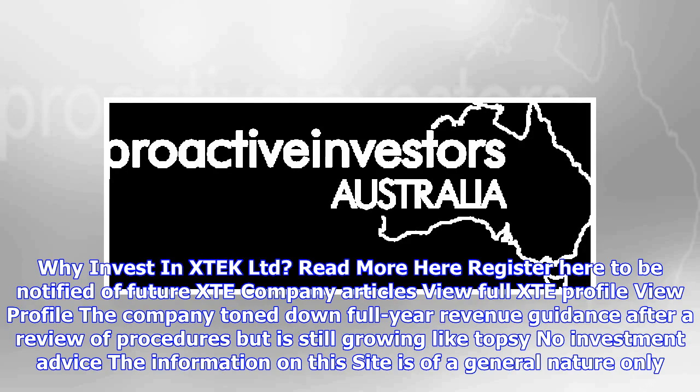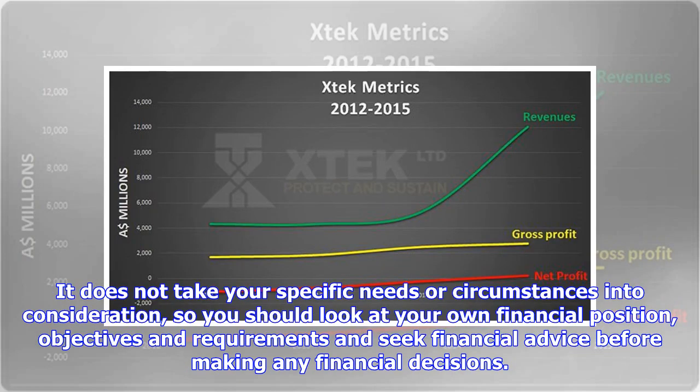The company toned down full year revenue guidance after a review of procedures but is still growing. No investment advice: the information on this site is of a general nature only. It does not take your specific needs or circumstances into consideration, so you should look at your own financial position, objectives and requirements and seek financial advice before making any financial decisions.